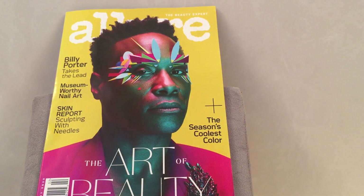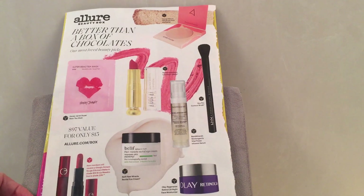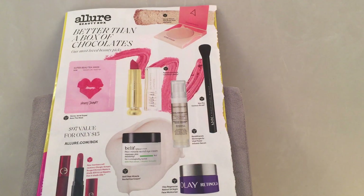What you're seeing now is the Allure magazine for February. It's called 'The Art of Beauty' and that's Billy Porter on the cover. I tore out the inside so we can go up close and personal and go through exactly what's written here, because there is some fine print. It looks like there are going to be a couple of variations, which I'll go through with you.